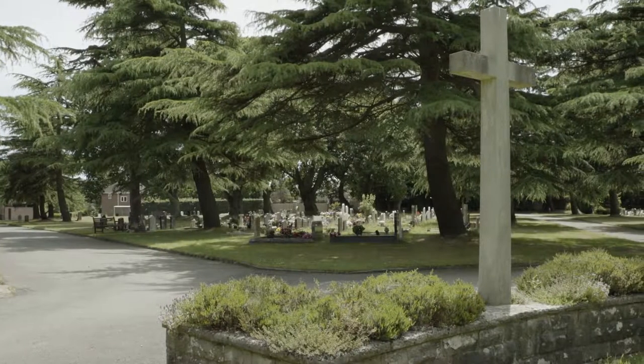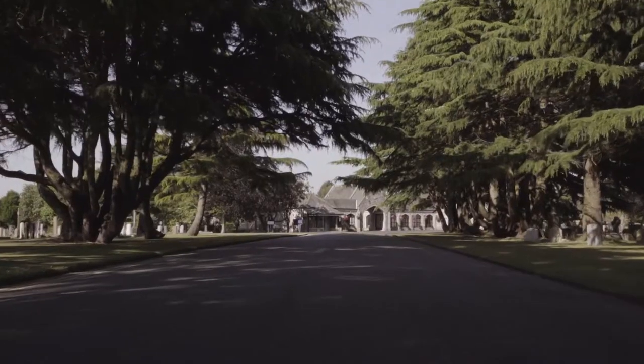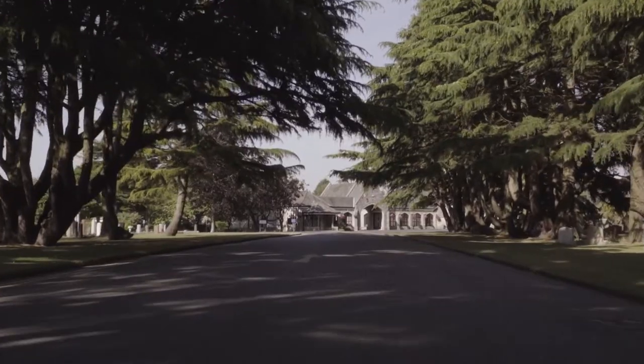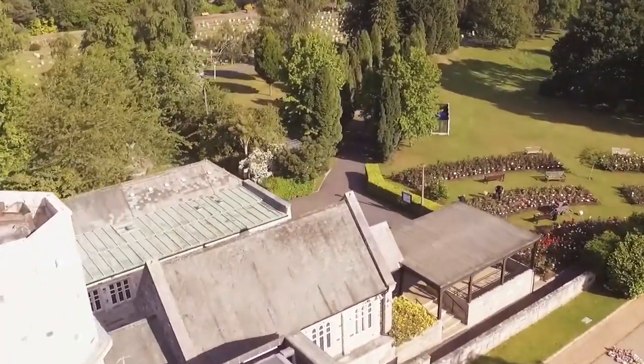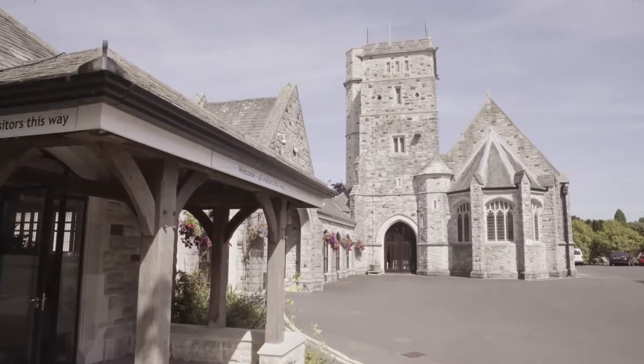Kinson Cemetery is at South Kinson Drive. Bereavement Services are members of the Institute of Cemetery and Crematorium Management and have adopted the Charter for the Bereaved, for which we currently hold a gold standard.